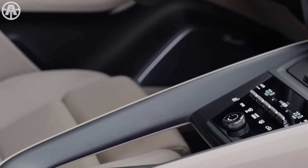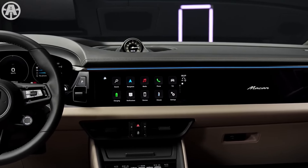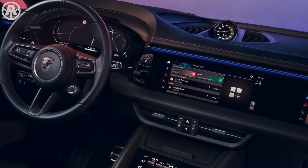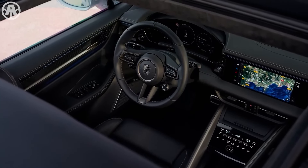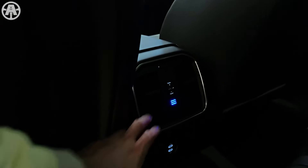Three-zone automatic climate control comes standard on the Macan, keeping both driver and passengers comfortable throughout a trip. Inside the car, a cabin air ionizer improves air quality for everyone on board. Altogether, these features show that the Porsche Macan's interior was carefully designed to be both comfortable and practical.